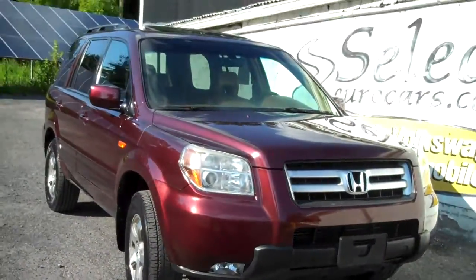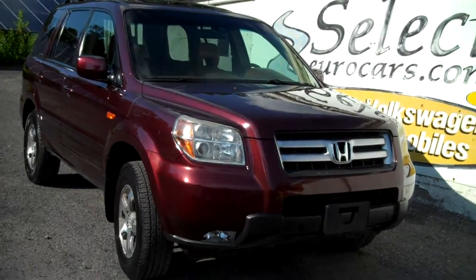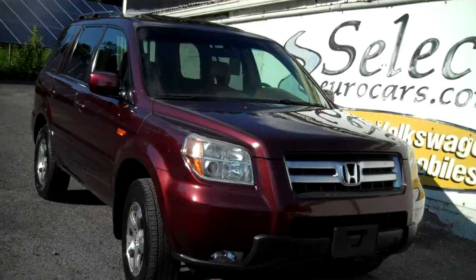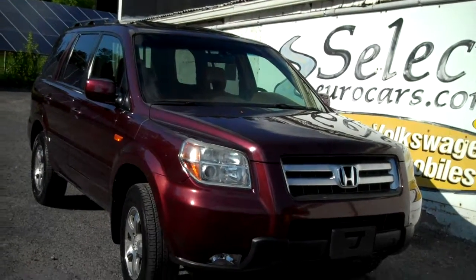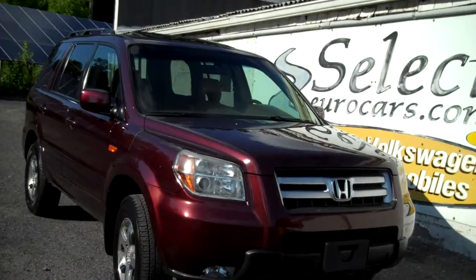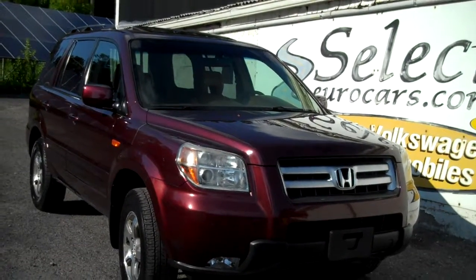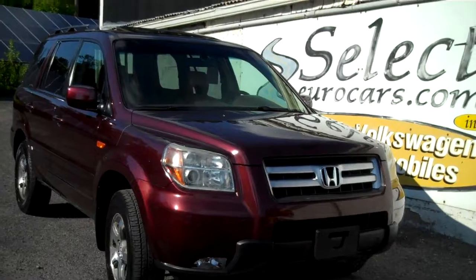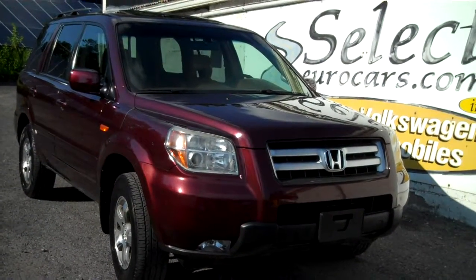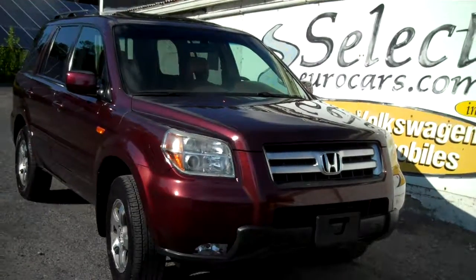We have a number of bank financing sources — we welcome you to apply right on our website, selecteurocars.com. We have extended service contracts available and strongly recommend them; they can protect your purchase up to 4 years, unlimited mileage. For those who need help with financing, again you can apply right on our website. We'll do all we can — come and enjoy. We're open 7 days a week here at Select Eurocars. Thank you.